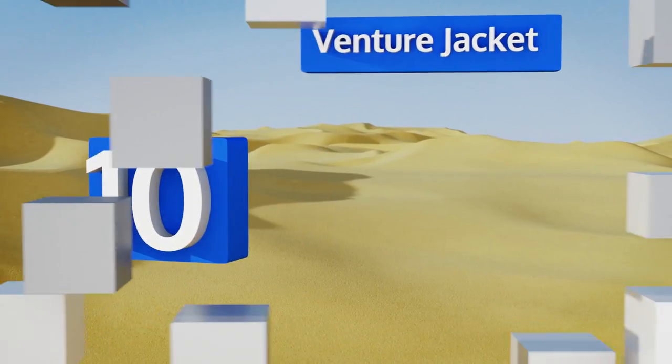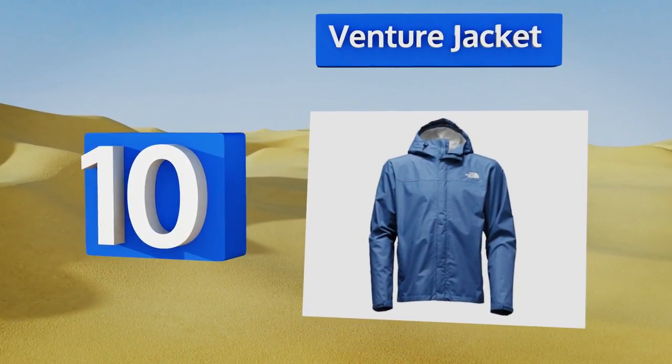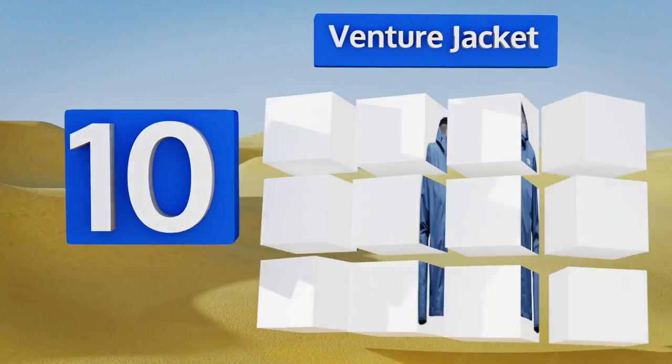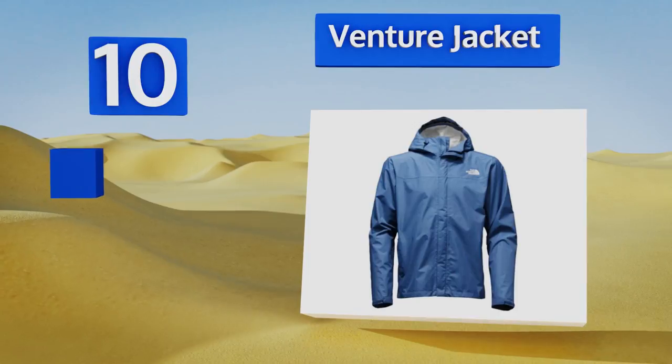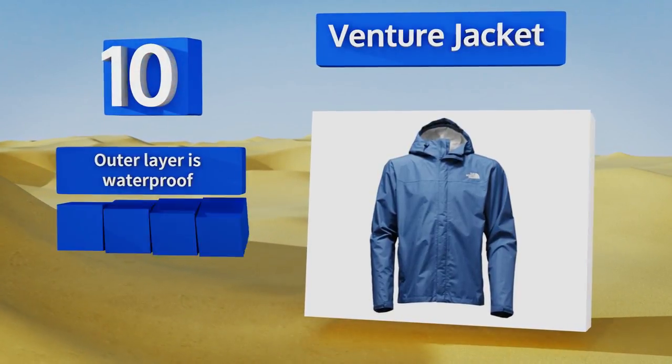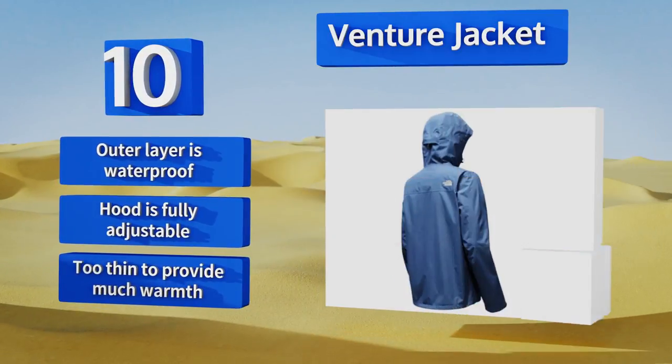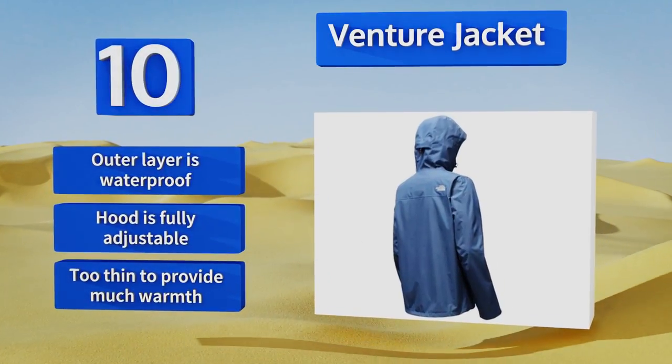Starting off our list at number 10, the Venture Jacket allows you to maintain your active lifestyle on days when the rain refuses to retreat. It won't dependably withstand extreme conditions, but it's lightweight and serves as a solid shield against moderate winds. The outer layer is waterproof and the hood is fully adjustable, however it is too thin to provide much warmth.